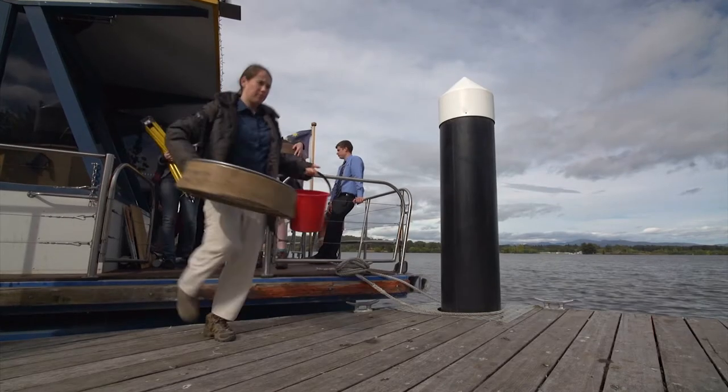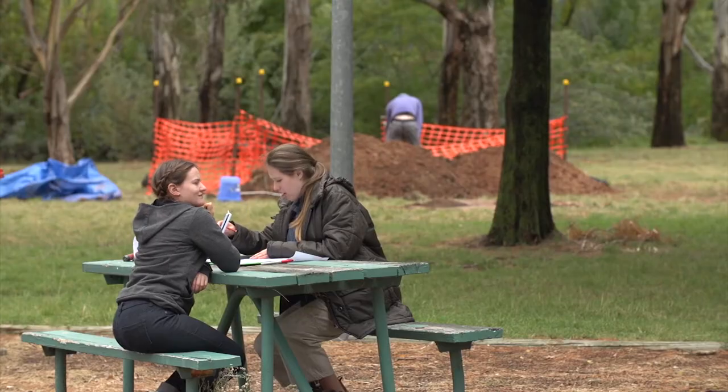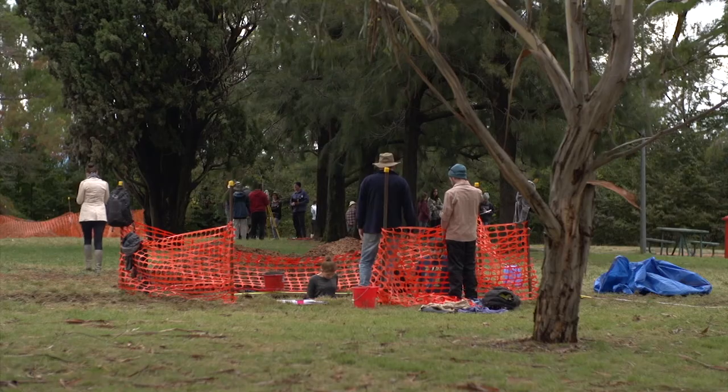At the moment we're drawing up a stratigraphy of the different layers and working out how old they'd be. This morning I set up a dumpy level, which is when you look at the level of a site — so you look at the depth of the area.